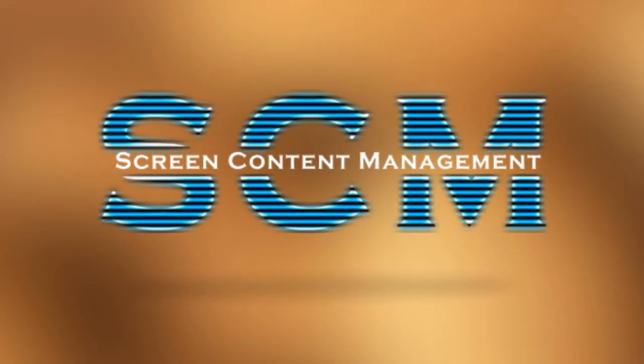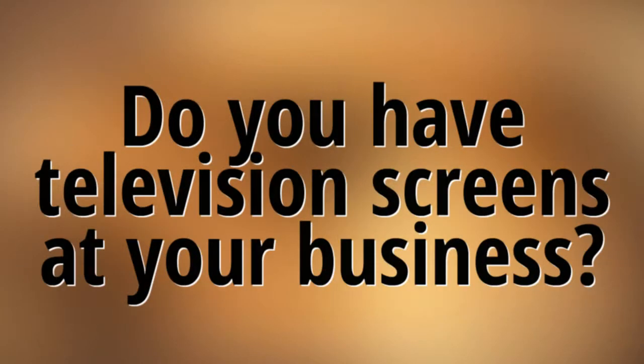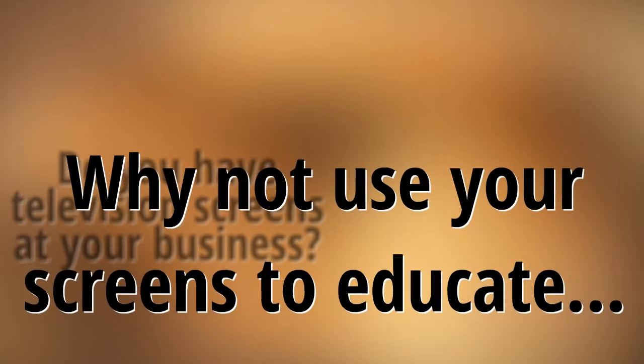Greg here from Screen Content Management. Screen Content Management provides managed content delivery to your television screens. Do you have televisions in your business? Use your screens to educate, inform, and promote your products and services.